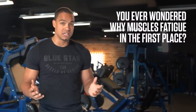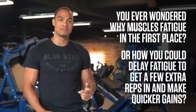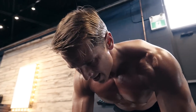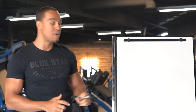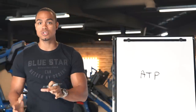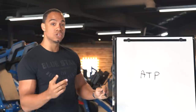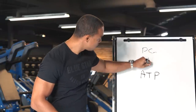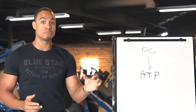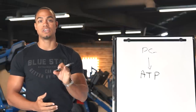But have you ever wondered why muscles fatigue in the first place, or how you can delay fatigue and get a few extra reps and make quicker gains? One of the main reasons muscles fatigue, lose quality of contractions, or hit failure is a product of depletion in adenosine triphosphate, or ATP, which is the energy source your muscles use to contract. Your body naturally and quickly replenishes ATP with the help of phosphocreatine stored in your muscles. But when phosphocreatine sources have been exhausted, ATP replenishment begins to slow down, slowing your reps until you hit a point when your muscles fatigue and you can no longer effectively contract.